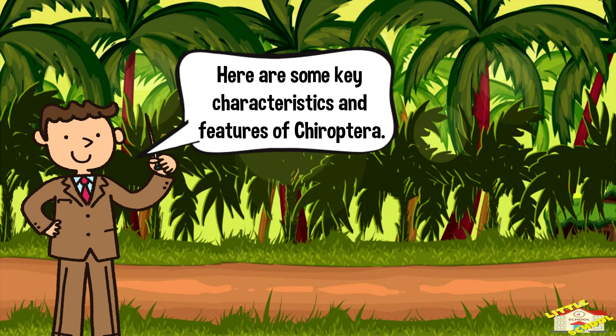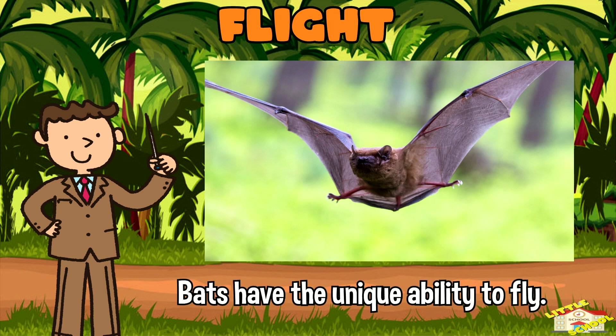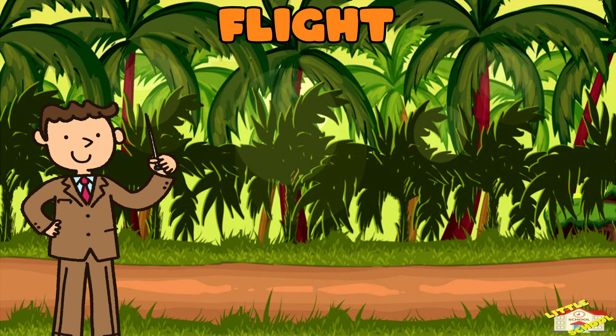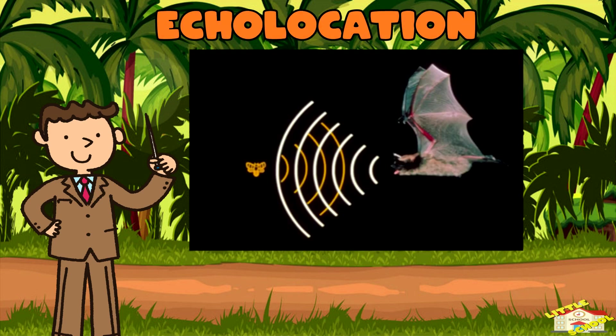Here are some key characteristics and features of chiroptera. Flight: Bats have the unique ability to fly. Their wings are formed from a thin membrane of skin stretched between elongated finger bones and sometimes the body, creating a structure known as the patagium.